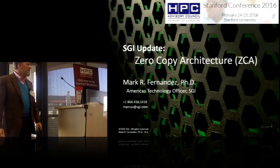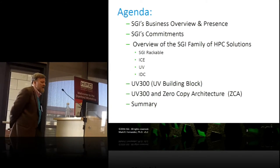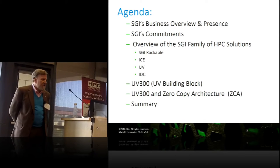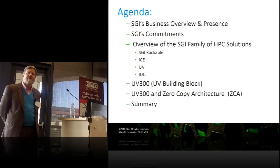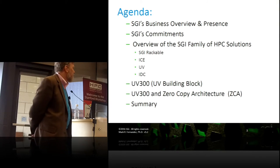I'm Mark Fernandez with SGI here to talk about the zero-copy architecture. Here's my agenda today. Our marketing folks kind of mandate that I go over a few things first, so I'll cover those quickly and get down to what is really interesting and really important today.